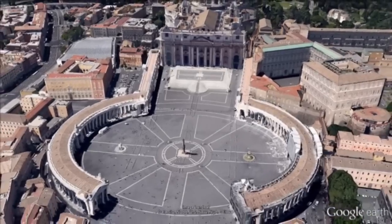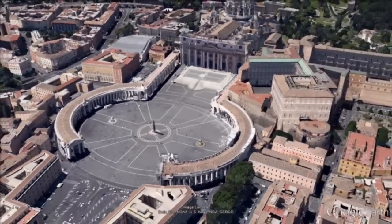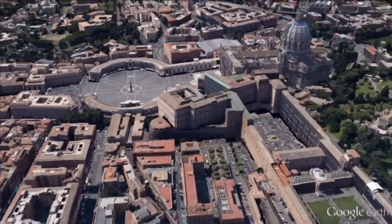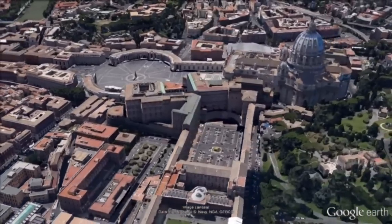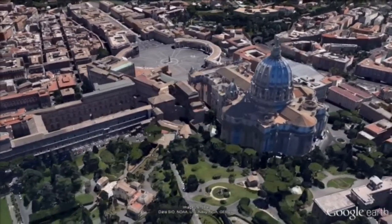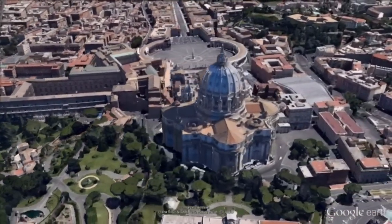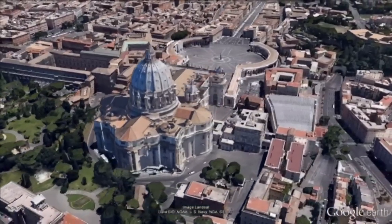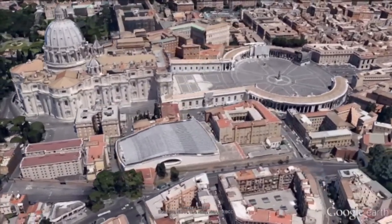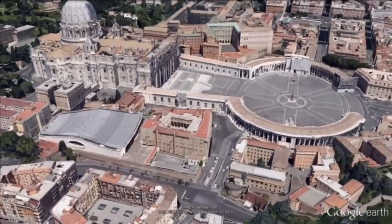St. Peter's Basilica is a late Renaissance church located within Vatican City, designed principally by Michelangelo and Gian Lorenzo Bernini. It is the most renowned work of Renaissance architecture and remains one of the largest churches in the world. St. Peter's is regarded as one of the holiest Catholic sites and has been described as holding a unique position in the Christian world, considered the greatest of all churches.